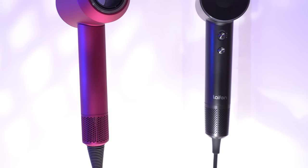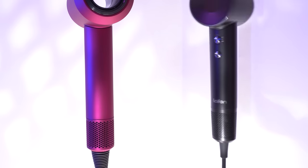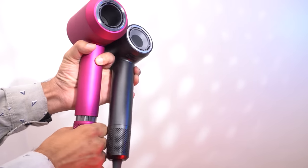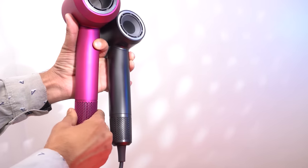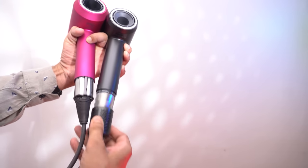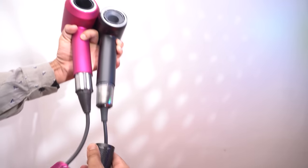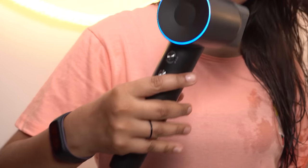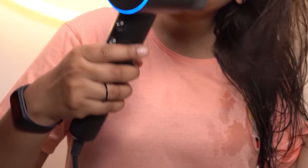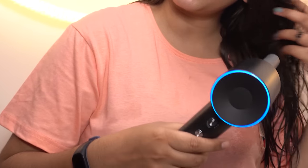Both products have an air intake filter which brings in clean air for hygienic air output. On the Dyson, it has a physical latch that locks into one specific point, whereas on the Lifen it is a magnetic snap-on and snap-off type which doesn't require any specific location to be locked. Apart from this, while using the Lifen, the finger rotates the bottom part which kind of feels like it is not locked, which is not the case with the Dyson.